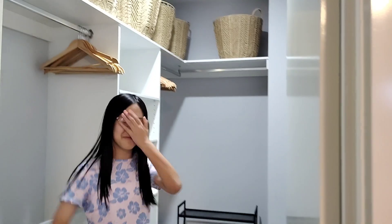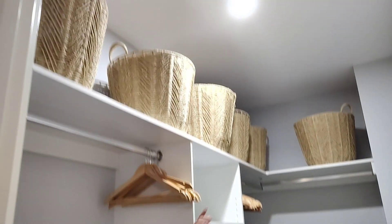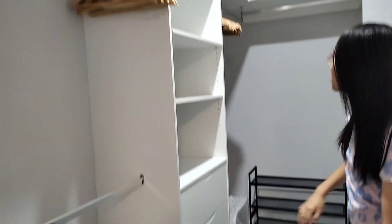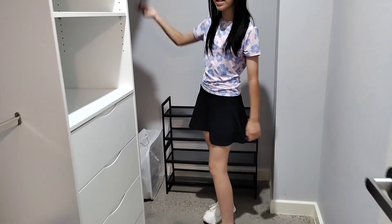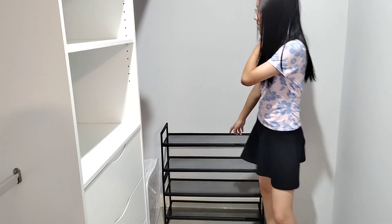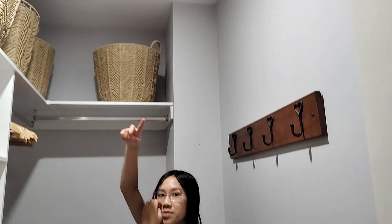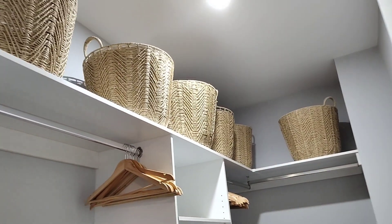Over here is a walk-in wardrobe where you can put all your clothes in. There are hangers — they give you them for free. Over here is more space to put your clothes in, and there are drawers to put your stuff in if you need to. Over here is a stand where you can put your shoes, and there's more buckets to put your clothes in as well. That's room one.